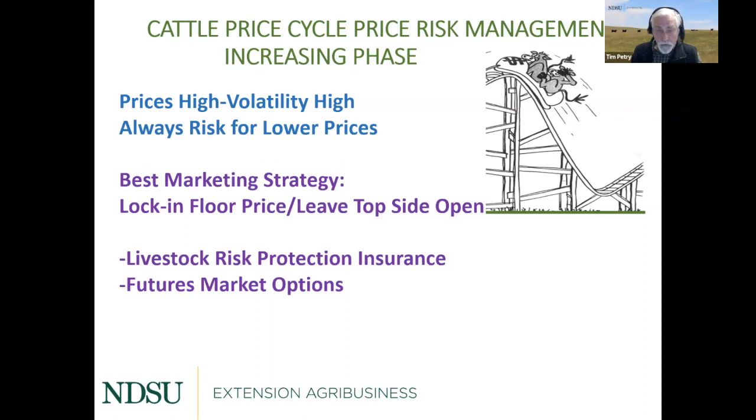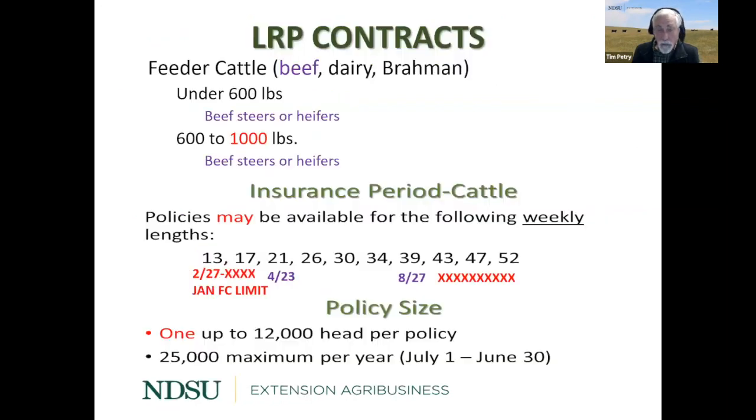I still think we should consider price risk management because there's always risk for lower prices. The best marketing strategy when we're in the upward phase of the price cycle is to lock in a floor price but leave the top side open, because prices could go up — especially if corn keeps going down. There are two ways to do that: livestock risk protection insurance, or futures market options. If you're used to using one or the other and it works for you, that's fine.